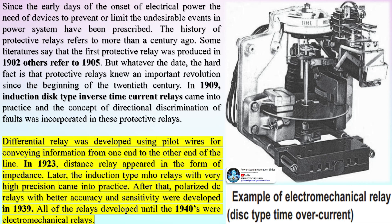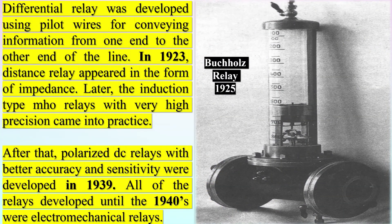The history of protective relays refers to more than a century ago. Some literature says the first protective relay was produced in 1902, others refer to 1905. Whatever the date, protective relays underwent an important revolution since the beginning of the 20th century. In 1909, induction disk type inverse time current relays came into practice and the concept of directional discrimination of faults was incorporated. Differential relays were developed using pilot wires for conveying information from one end to the other end of the line. In 1923, distance relays appeared in the form of impedance. Later, induction type mole relays with very high precision came into practice, and polarized DC relays with better accuracy and sensitivity were developed in 1939.